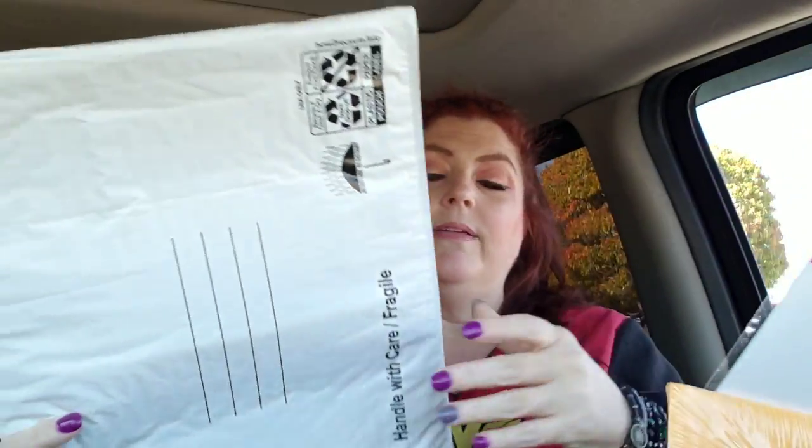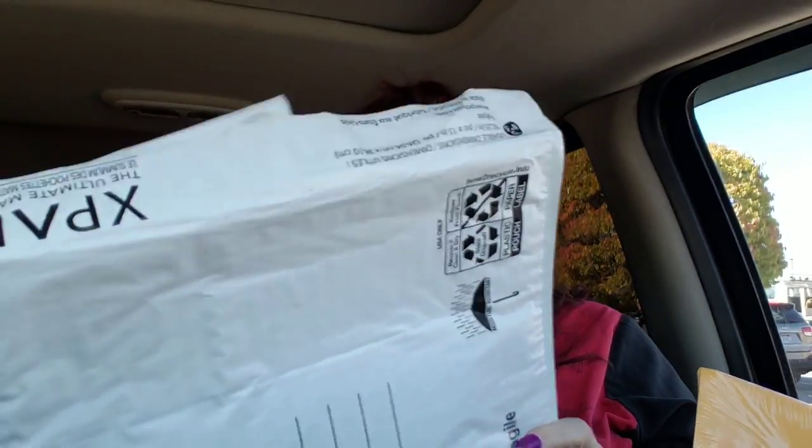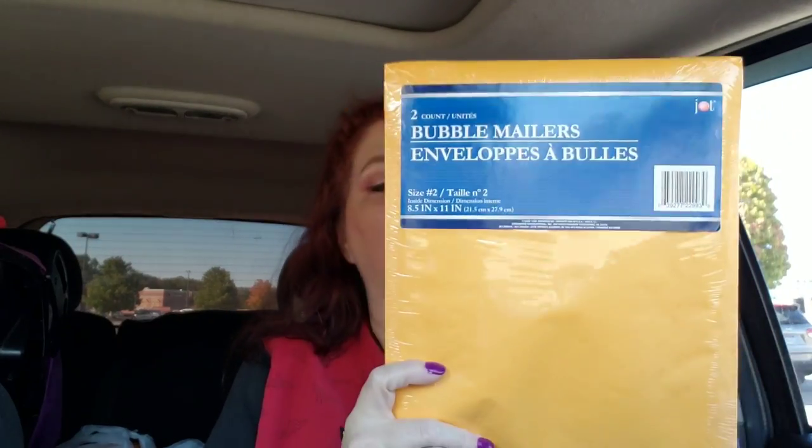I needed some supplies to mail out some friend mail and also some giveaway mail. I got a couple of these — these are just the big bubble mailers. I got two of those, and then I got two bubble mailers in this size here, because I think this is the size I need to mail out a package tomorrow for my giveaway winner on the coloring book.